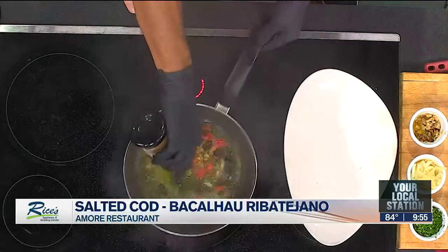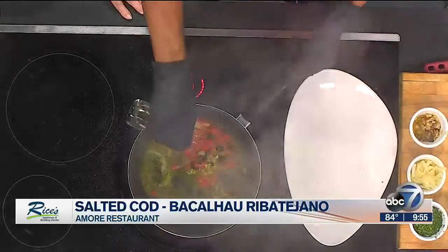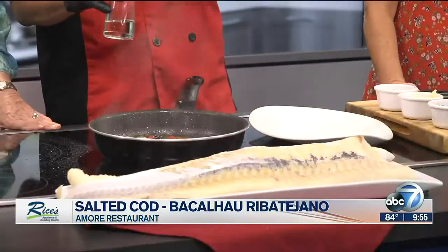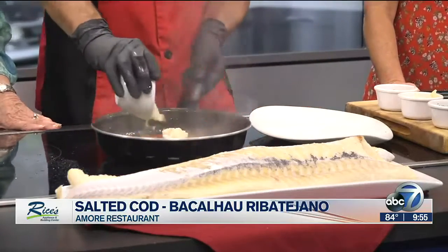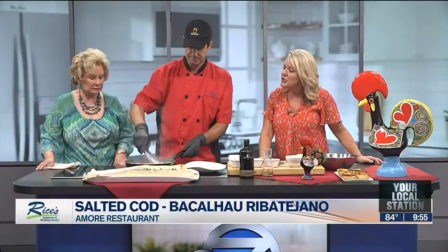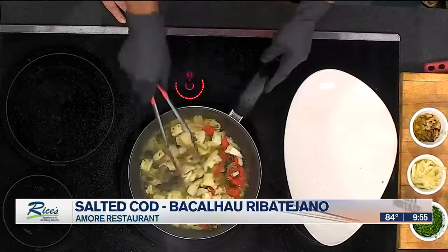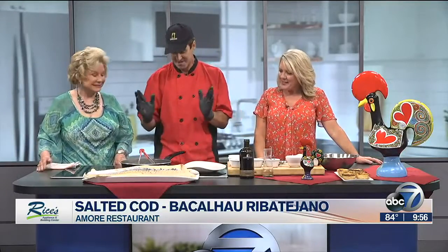So you are making a beautiful base — is that going to be a bed for the fish? Yeah. Some salted cod after you soak it in water for a few days. Salted cod is such a Portuguese specialty — I did not know that. Yes. It's like the Italians will die without pasta — the Portuguese will die without salted cod.